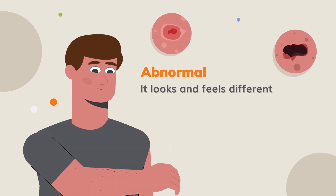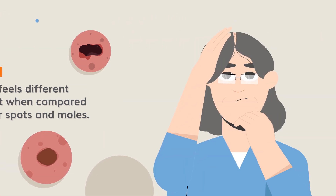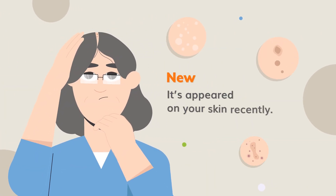Abnormal: it looks and feels different or stands out when compared to your other spots and moles. New: it's appeared on your skin recently.